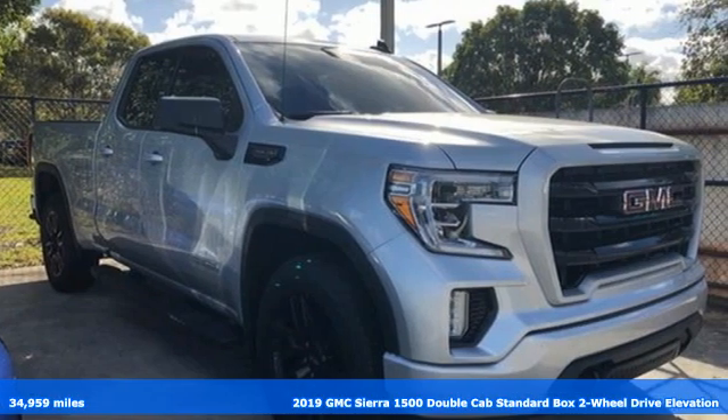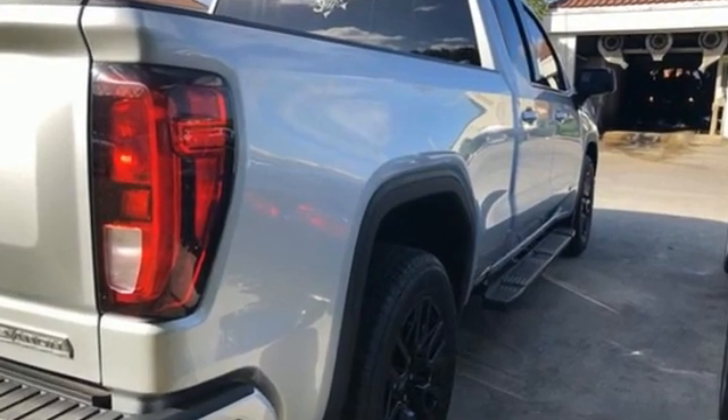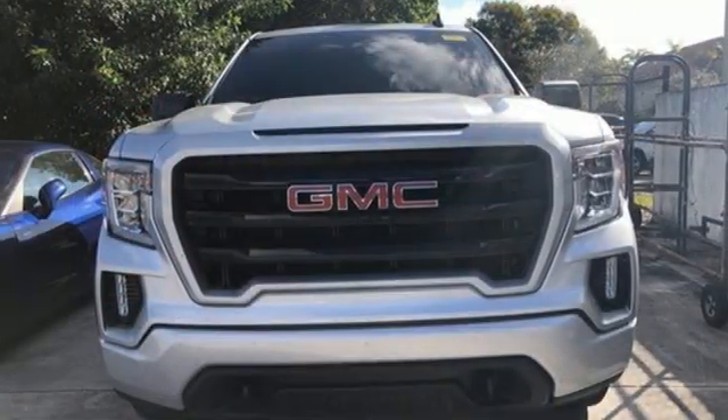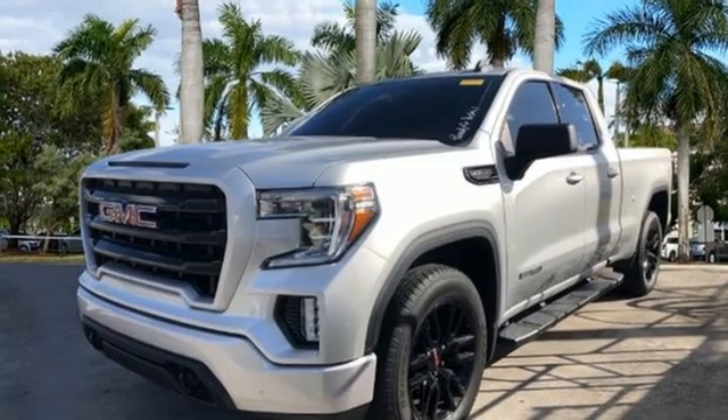It's well equipped with the features you need. Intercooled turbo inline four cylinder engine, rear wheel drive, automatic transmission, aluminum wheels, Bluetooth streaming audio, Apple CarPlay, Android Auto.